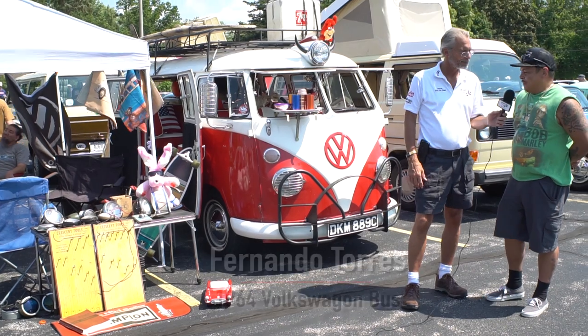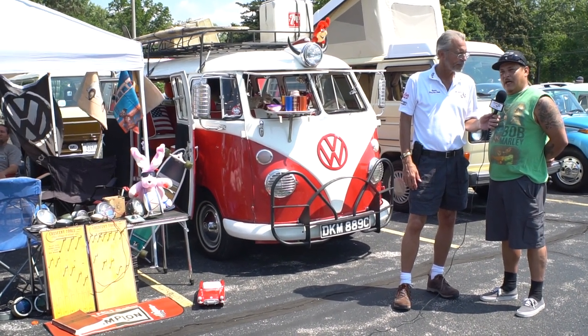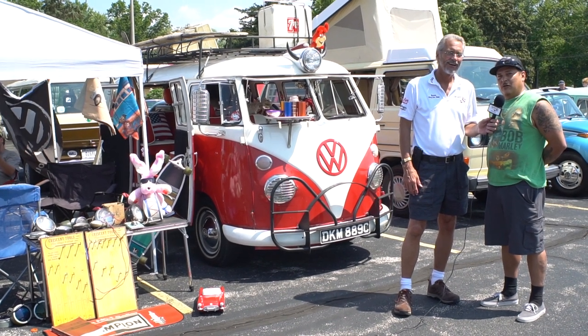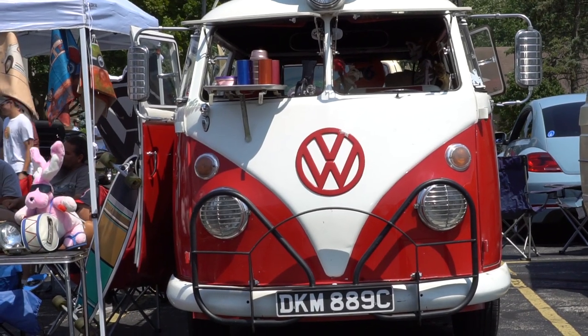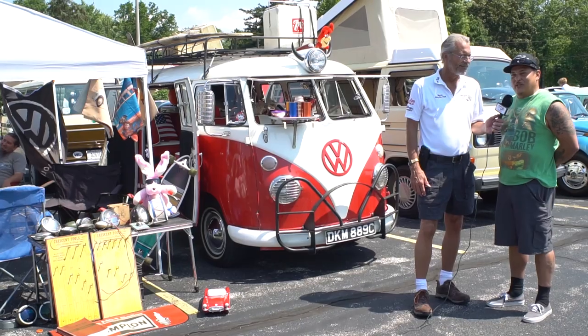Tell us a little about it, Fernando. It's a 1964 VW Kombi. I acquired it from Chicago off a gentleman who actually made suits for the Chicago Cubs and the Chicago Bulls. The gentleman passed away, and I acquired it after that, pretty much plain.